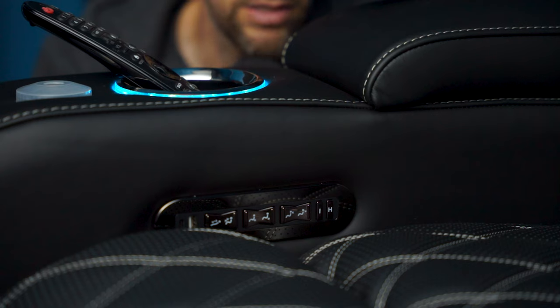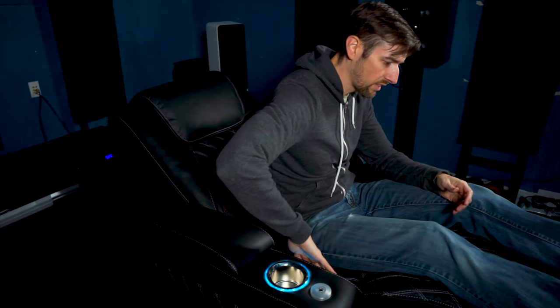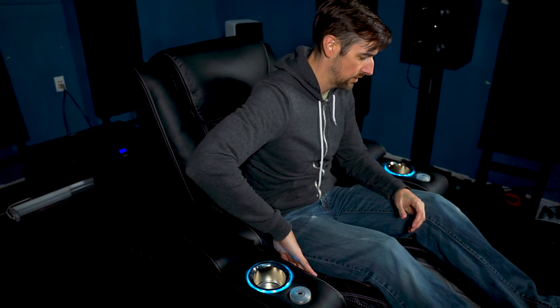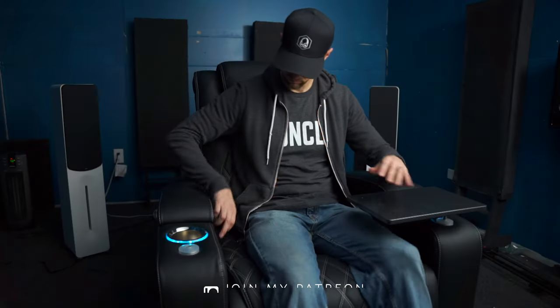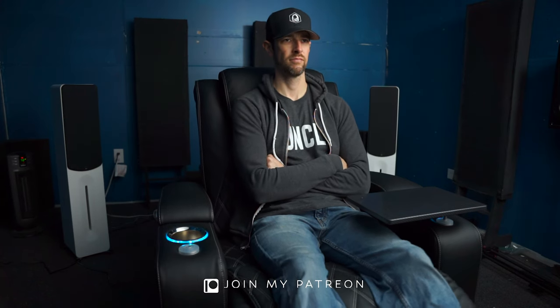Now, this button that looks like a capital I is the program button, which records your ideal seating position. After you've tested out various motorized functions and found your Goldilocks seating position for movie watching, hold down this button for one second. You'll then hear a beep, which locks it into memory. When the chair is in its default upright position, simply press the I button and it will return to your ideal happy place.